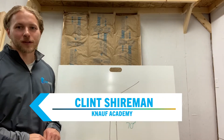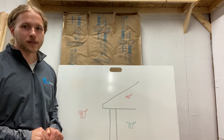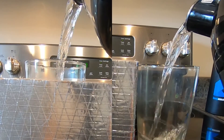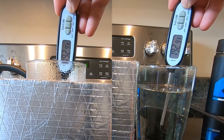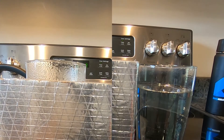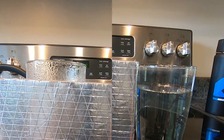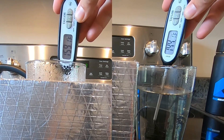Hey guys, Clint Shiren with Knopf Academy here again to talk about how insulation works. Earlier this morning I did a little experiment where I boiled some water and put one glass in a little box made out of some of our duck board, then left one glass out in the open and timed it for a few minutes to show the temperature difference between the two.